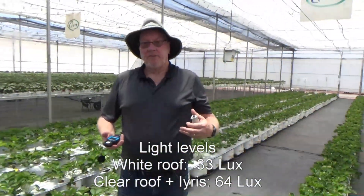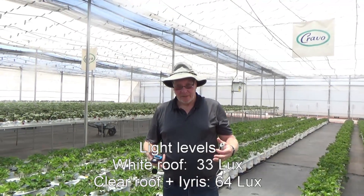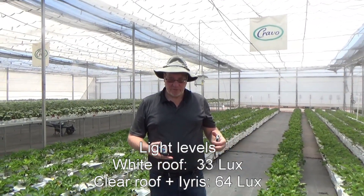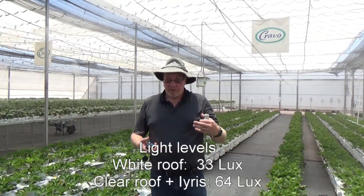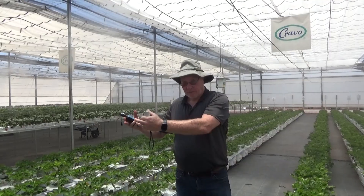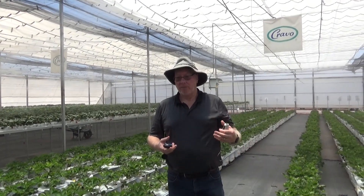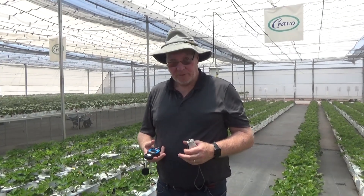What this is really telling us is that when we look at what crop we're trying to grow, where we're trying to grow it, and what our target harvest season is, we may get better results using a clear uncoated roof, a clear with the Iris additive, or white. The white will give us the maximum cooling through the heat, but could give us too much of a reduction in light during the winter. The clear will give us maximum light during the winter, but will result in slightly higher temperatures in the summer.